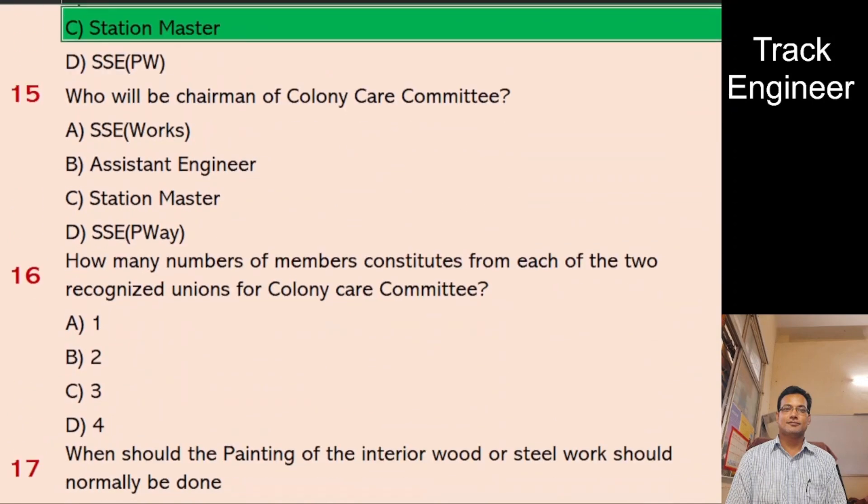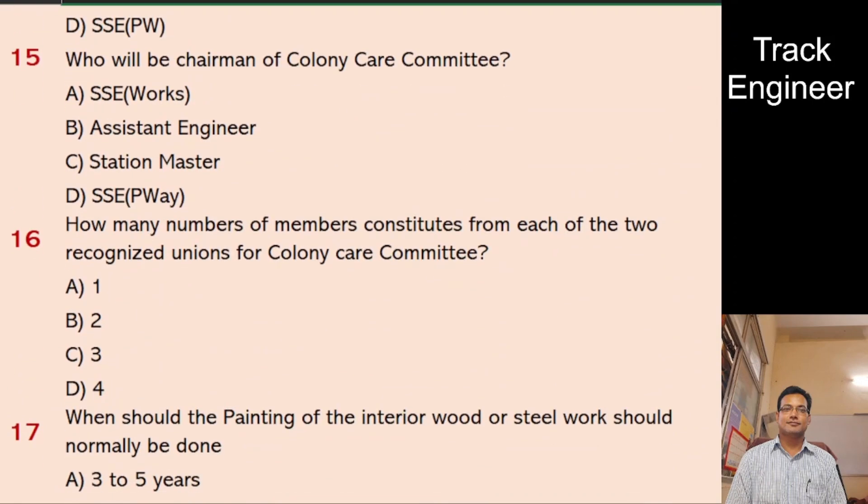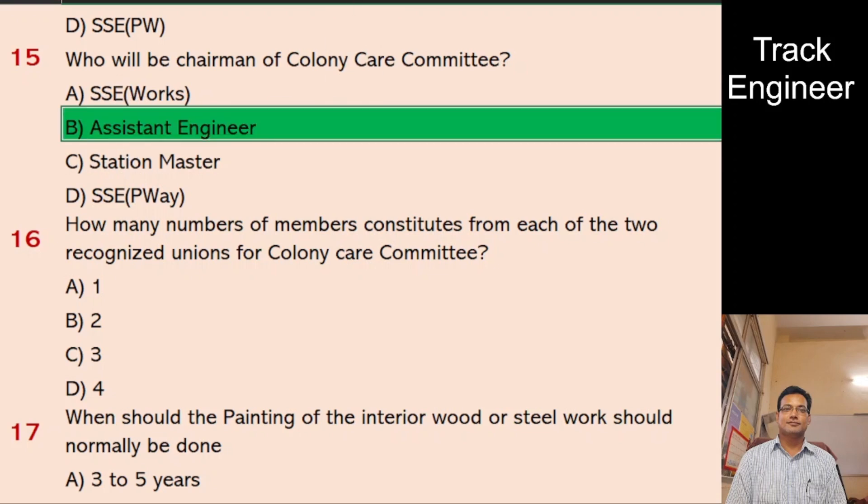Question 15: Who will be Chairman of Colony Care Committee? A. SSE Works, B. Assistant Engineer, C. Station Master, D. SSE Pway. And the right answer is Assistant Engineer.